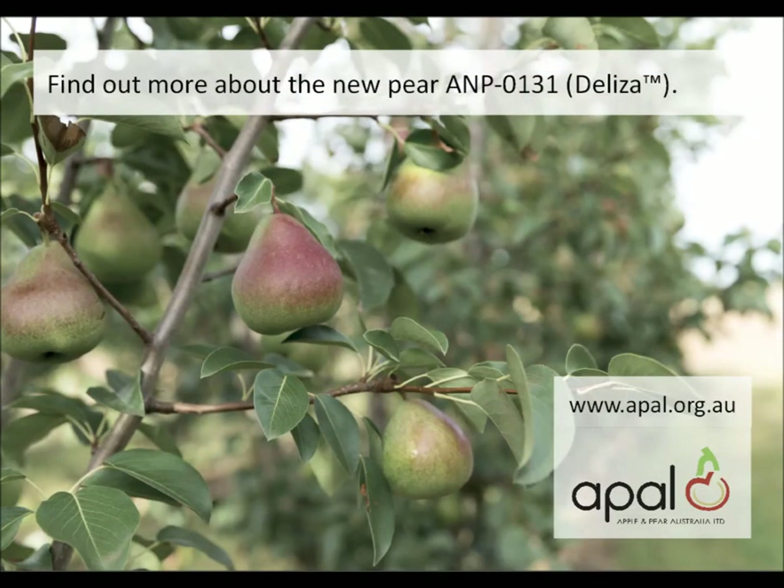Many thanks to Ian for chatting to us and to Horticulture Innovation Australia for funding the original work to breed the new pears.